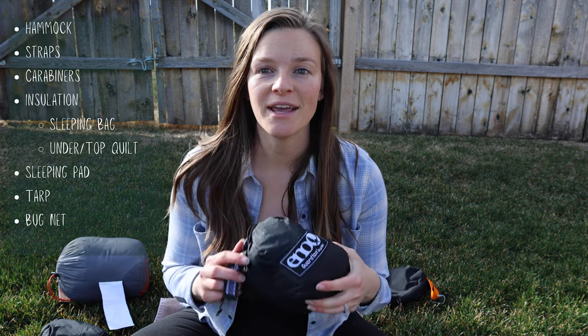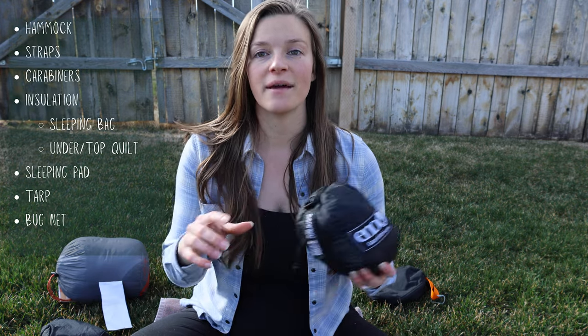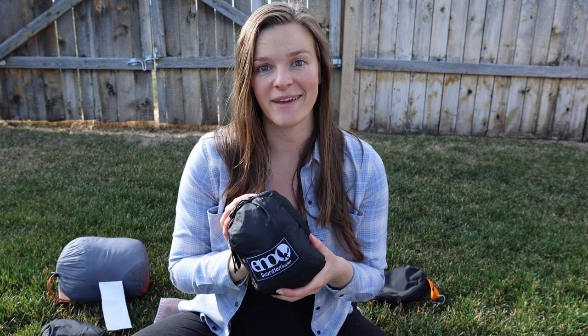Along with weather, your climate might bring bugs, so we have the ENO mosquito net. It hangs up and wraps all the way around the top and bottom of your hammock, with a zipper to get in and out, so you're totally covered from bugs. A bug net is definitely important if you live in an area with mosquitoes or any other annoying bugs.